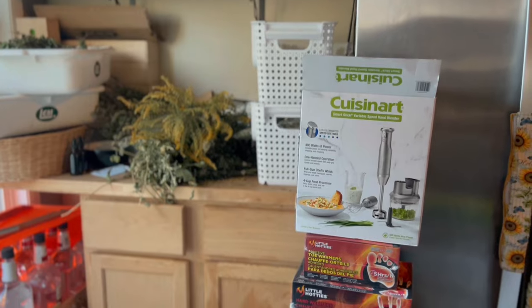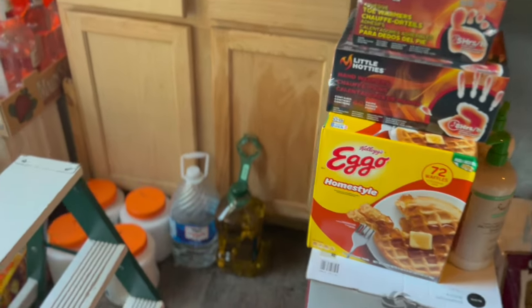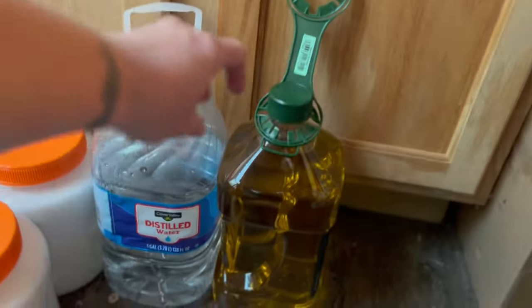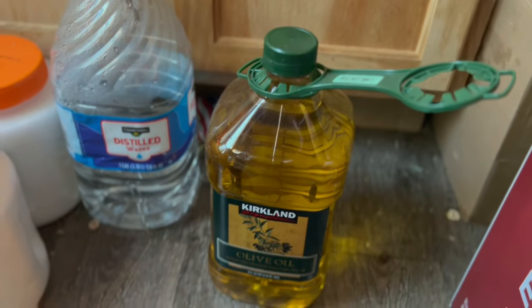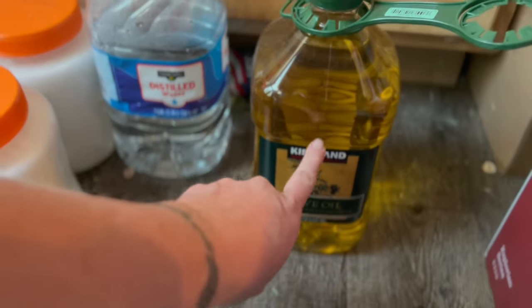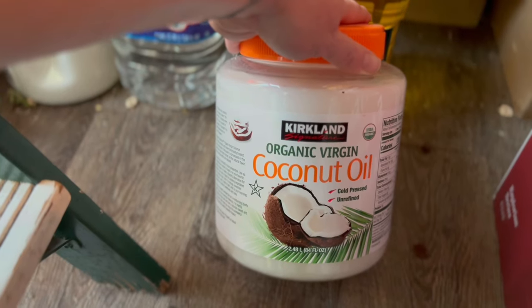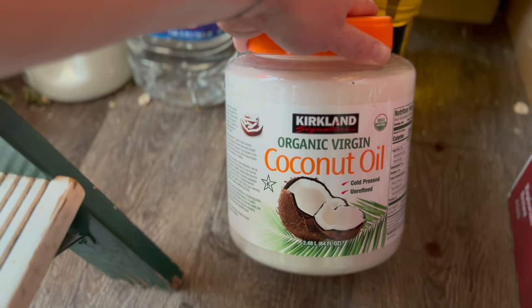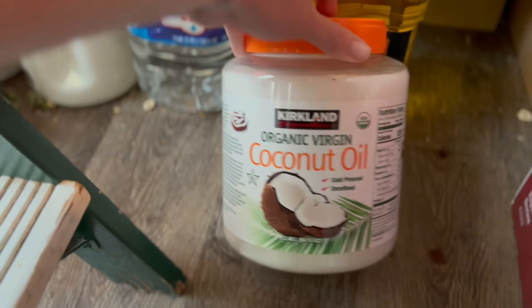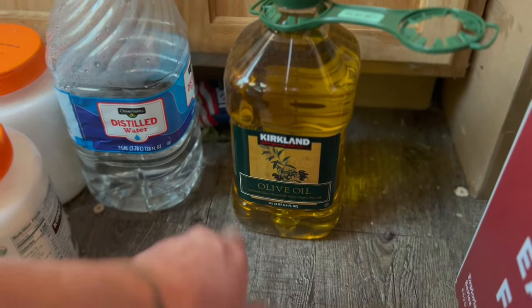This is where we store the vodka, a lot of herbs that I'm currently in the process of dealing with, an oil stain mess, and some supplies that don't fit in the cabinet. So this one right here — the oil — before we get into what I bought today. I get the Kirkland olive oil and the extra virgin olive oil is a good deal, and I get the virgin coconut oil from Costco.